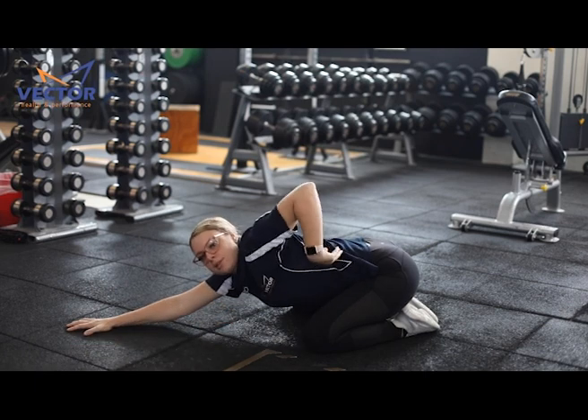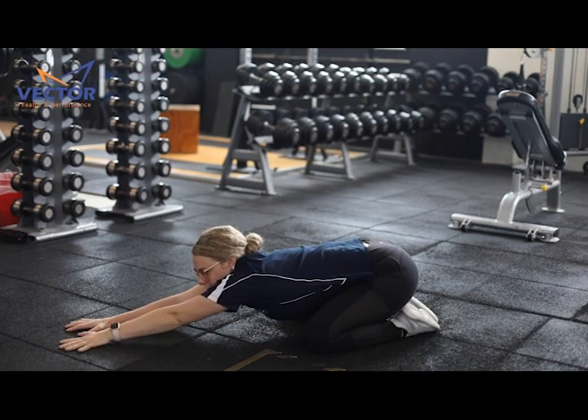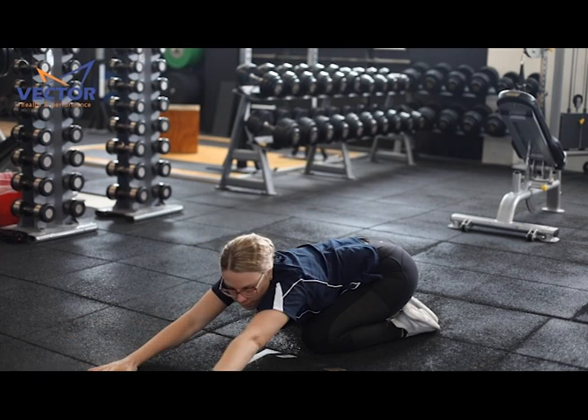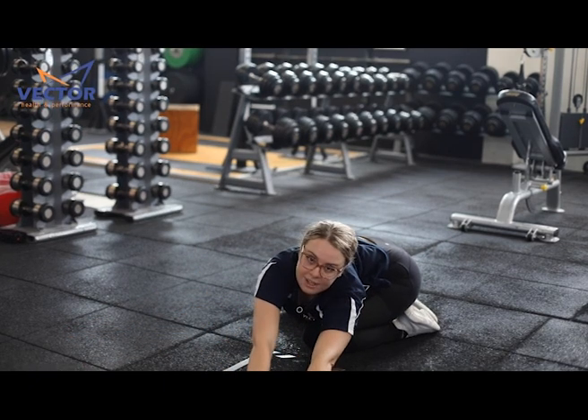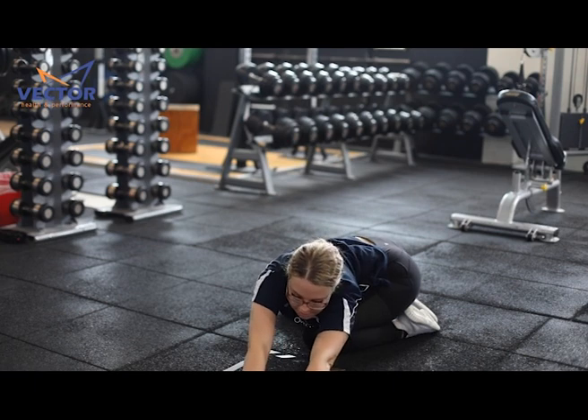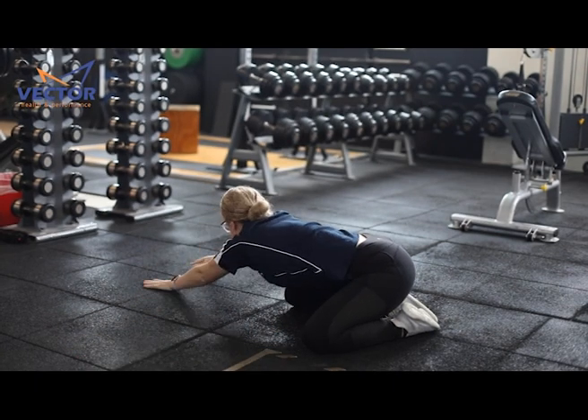To target the side of your spine, you then start moving to one side — over to your left as far as you can, feeling that stretch on your side, and then going around the other way as well.